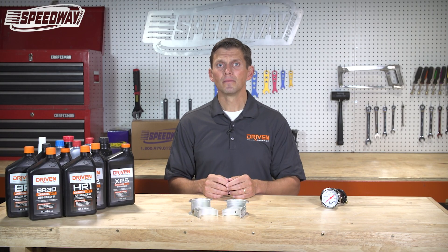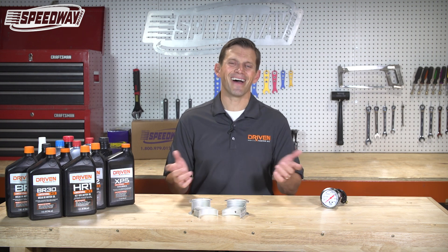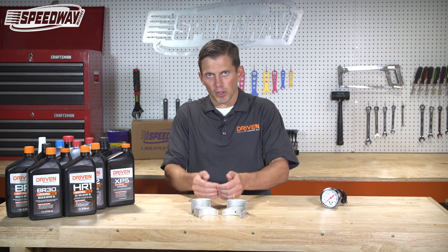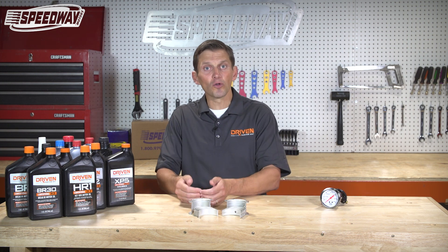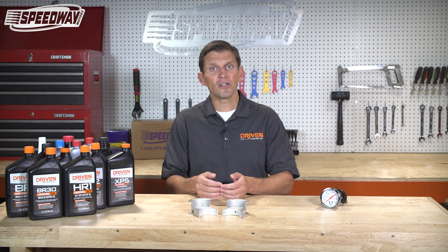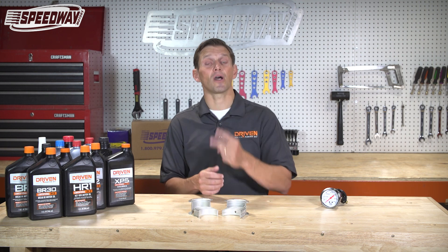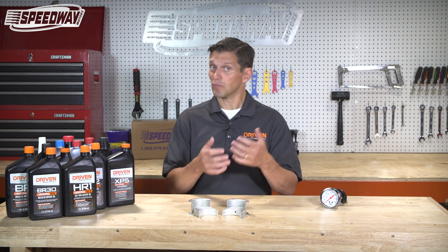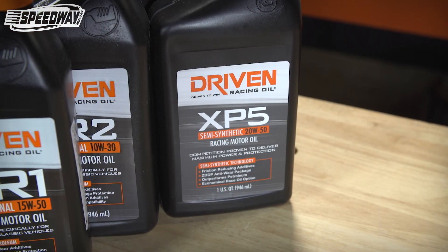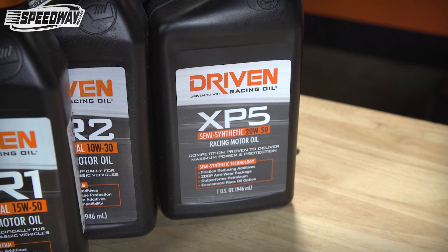If you have a supercharged engine running on methanol, the same rules apply. You go up a viscosity grade every time you increase boost or increase fuel dilution. So in reality, a supercharged engine running on methanol, you go up two viscosity grades. That's why two-and-a-half thousandths bearing clearance on a small block — you would run a 10W30 normally, but if you're running a supercharged engine on methanol, you're running a 20W50.